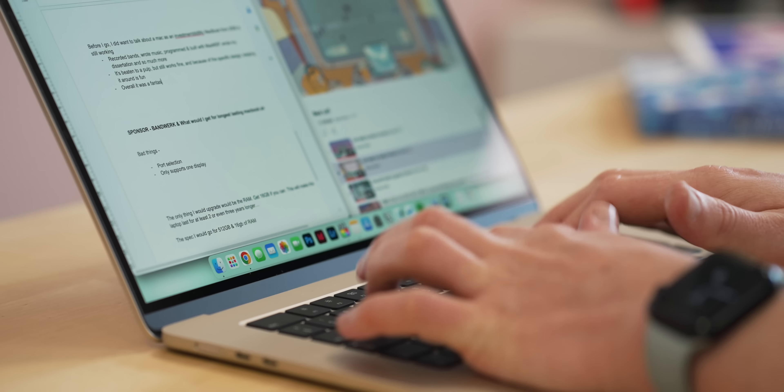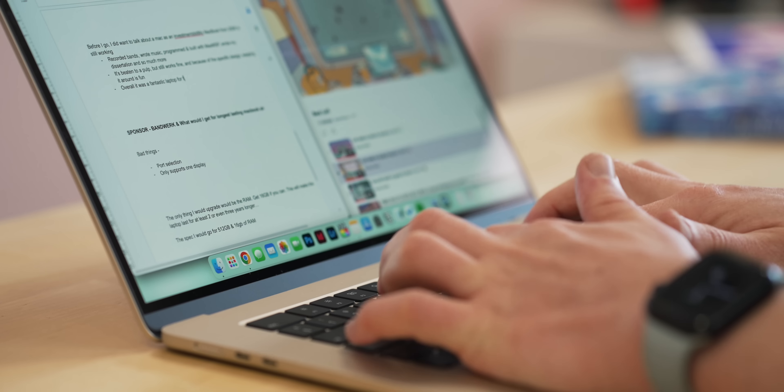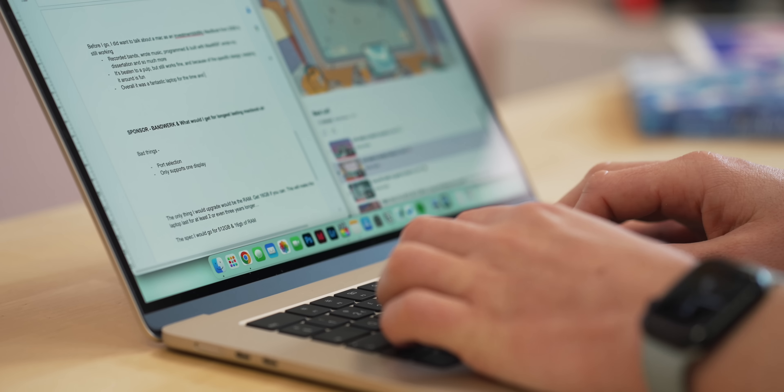Editing note: everything is going fine. There are a few moments where I can tell it's not as powerful as my Mac Studio, but the fact that it can handle layers and layers of 4K footage is awesome — even though it's not really designed for this kind of work. For general purpose use and light photo and video work — like social edits or PR campaigns — the Air is absolutely going to be fine, and the base model will be too.